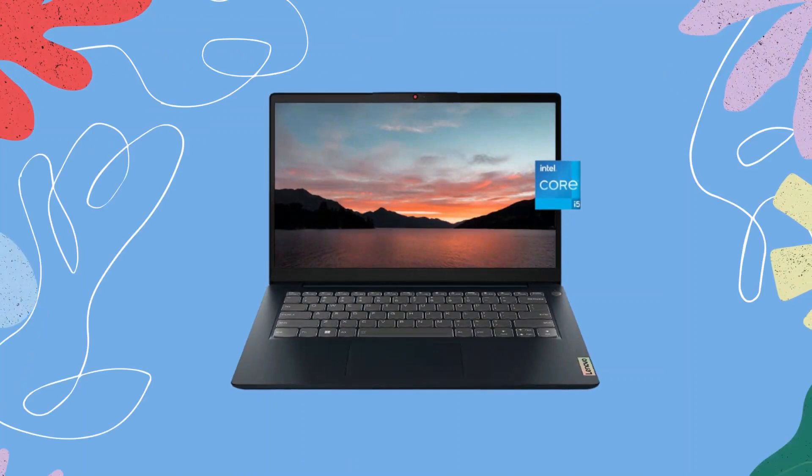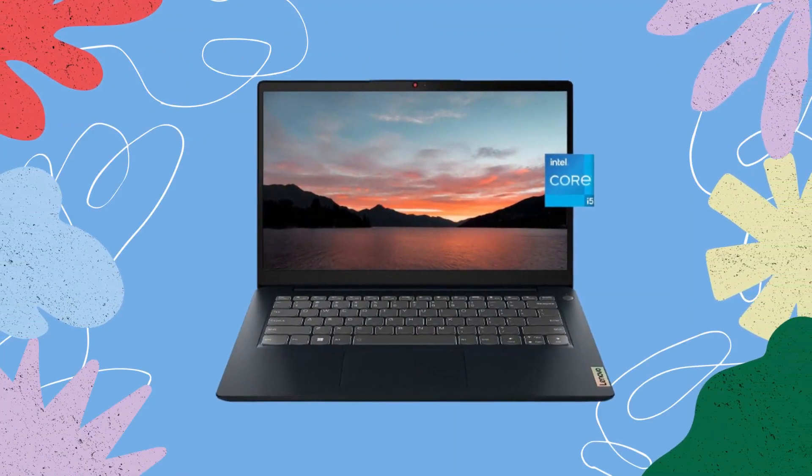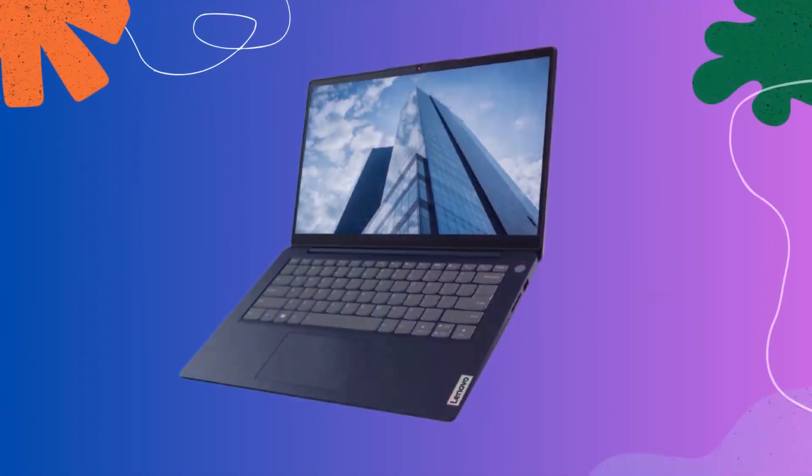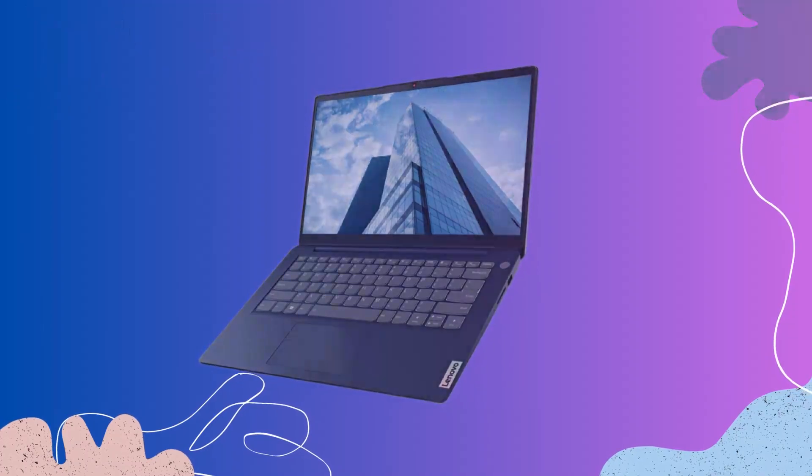Display. The 14.0-inch Full HD IPS display on the IdeaPad 3i is nothing short of impressive. With vibrant colors, sharp details, and wide viewing angles, this screen brings your content to life.